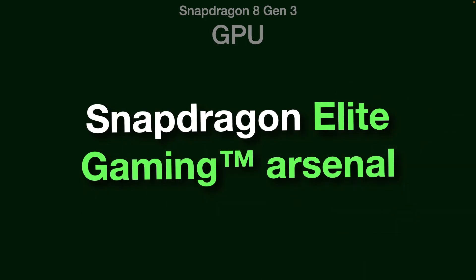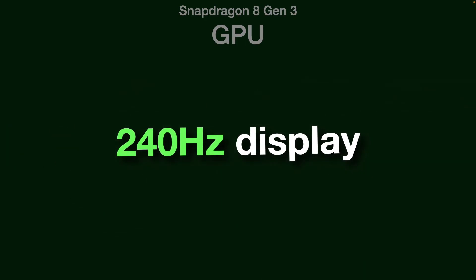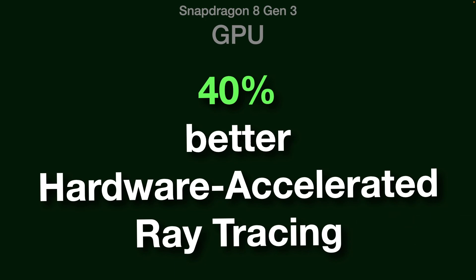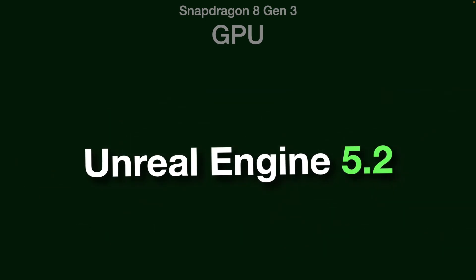It has the Snapdragon Elite Gaming Arsenal, which can support displays up to 240Hz and provide an ultra-smooth 240 FPS. Its hardware-accelerated ray tracing is 40% better, providing lifelike lighting and better global illumination. It is also the first mobile platform to support Unreal Engine 5.2.